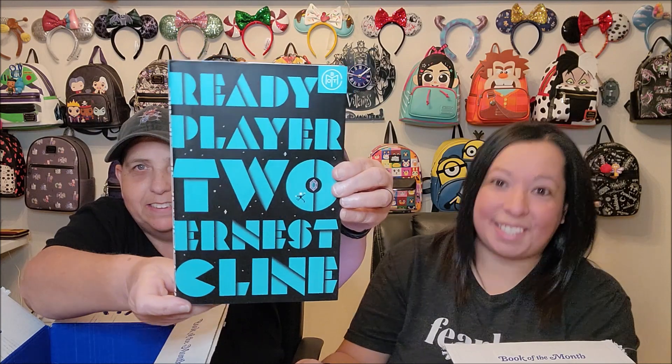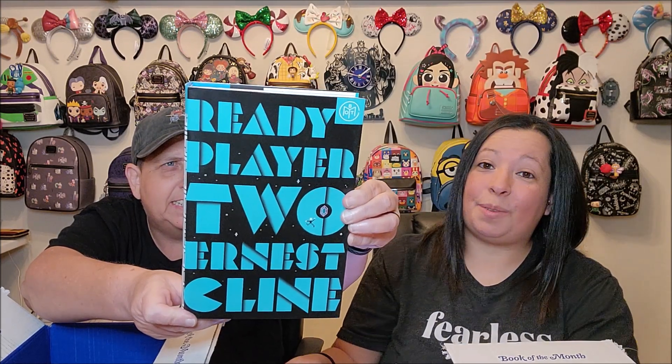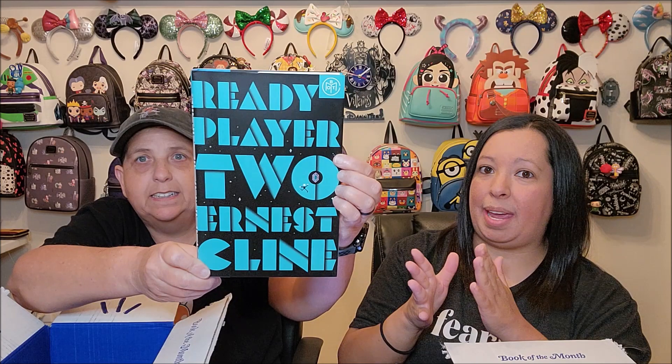Ready Player Two by Ernest Cline. This is the sequel to Ready Player One, which I read a couple of months ago and absolutely loved. I also got this one from the library, because I've heard mixed things about the sequel. It picks up basically right where the first one left off, following the main character after he claims the prize of winning the Oasis and controlling this billion-dollar empire set about 20 years into our future. I really enjoyed it, so I definitely wanted to pick it up. It's the second and final in the series, but I wanted my books to match and I loved it, so I bought it.